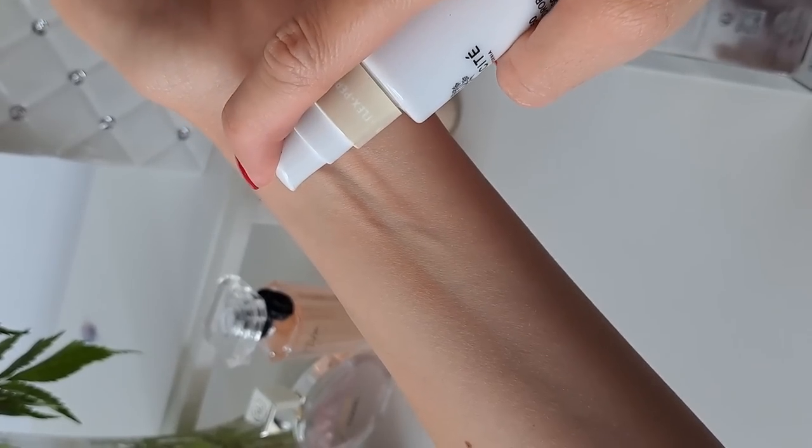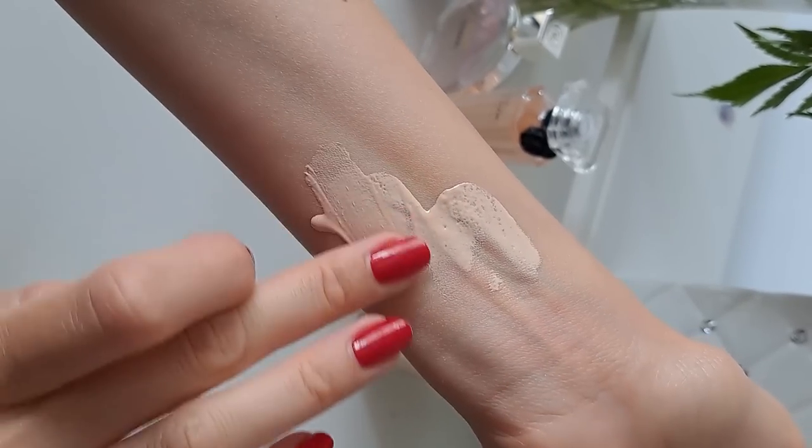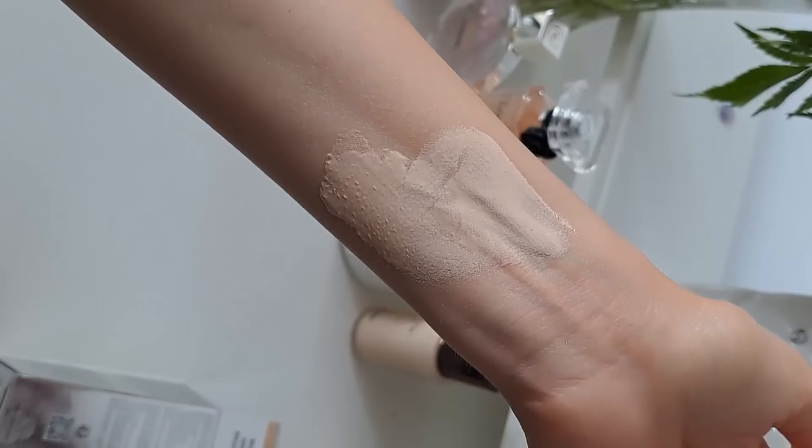This is their new SPF 50 mineral drops tinted sunscreen, and it was a very impressive product when I saw it online — it immediately attracted my attention. It's supposed to be skincare and SPF all at the same time, perfecting the skin. It contains niacinamide, green tea, and chamomile, meaning it's going to be great for sensitive skin. Odacite is a clean beauty brand, and this is the very first product I'm trying from them.